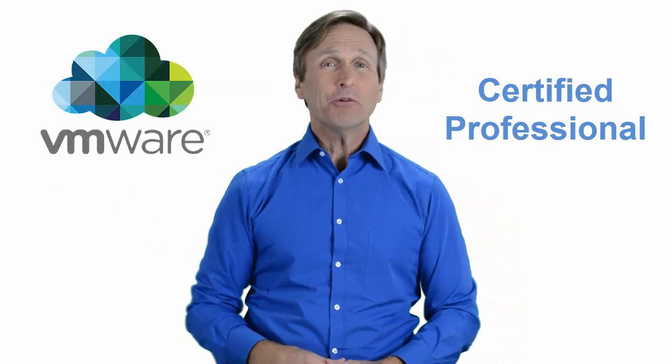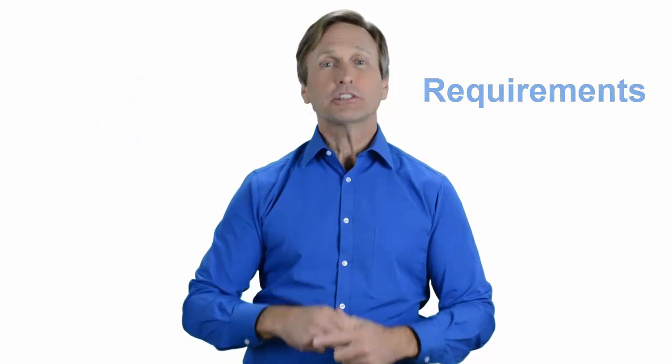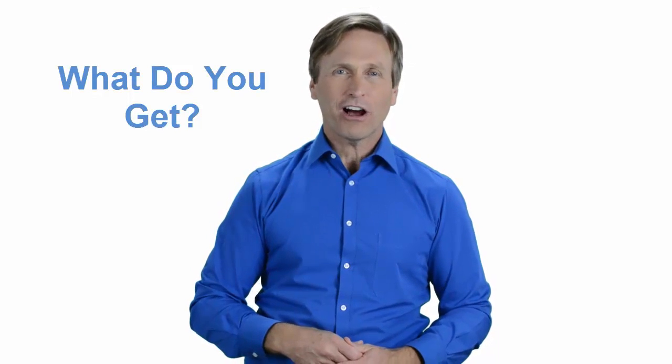Hello everyone and thank you for watching this video. For those of you located in Jacksonville, Florida and looking to become a VMware certified professional, in this video we'll provide you with an overview of what our online classes look like and what are the requirements to become a certified professional. So stay with me and you should be able to clearly understand exactly what you get when you register for one of our online classes. Now let's get started.